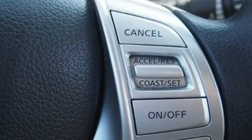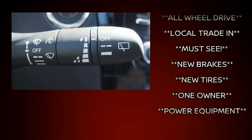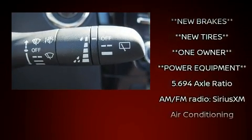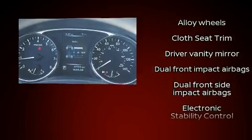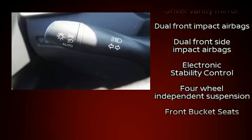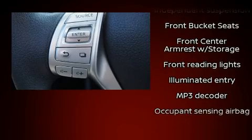Steering wheel mounted audio controls and six speakers enhance the audio experience throughout the interior. Nissan also prioritized safety and security by including brake assist, anti-whiplash front head restraints, a panic alarm, and four-wheel disc brakes with ABS.